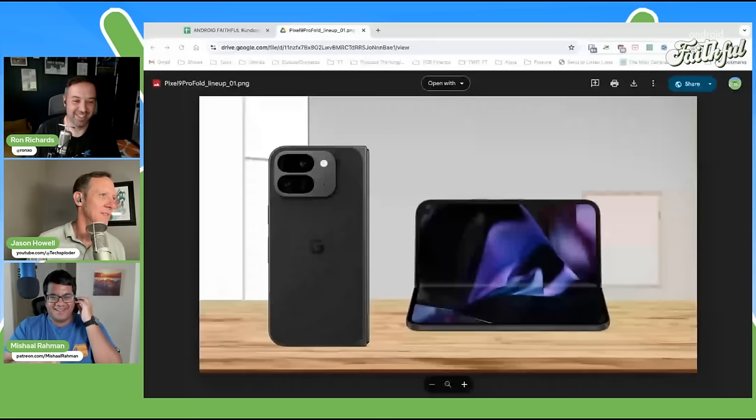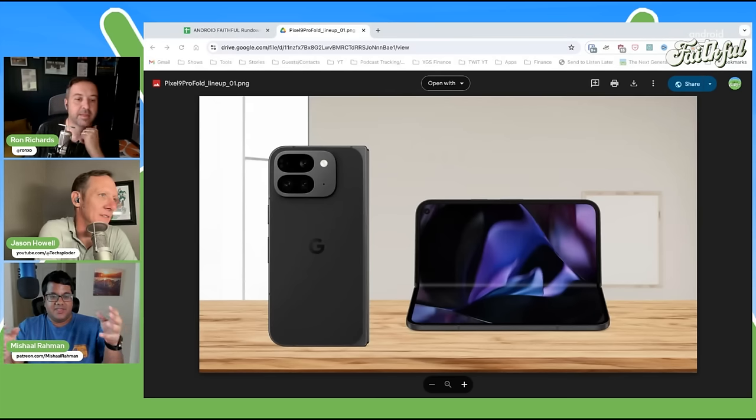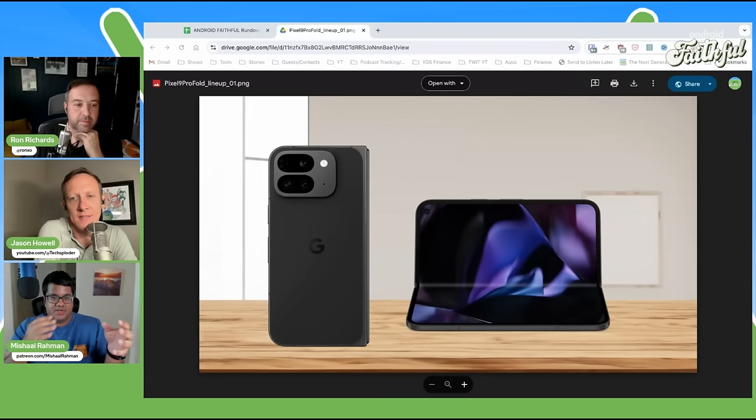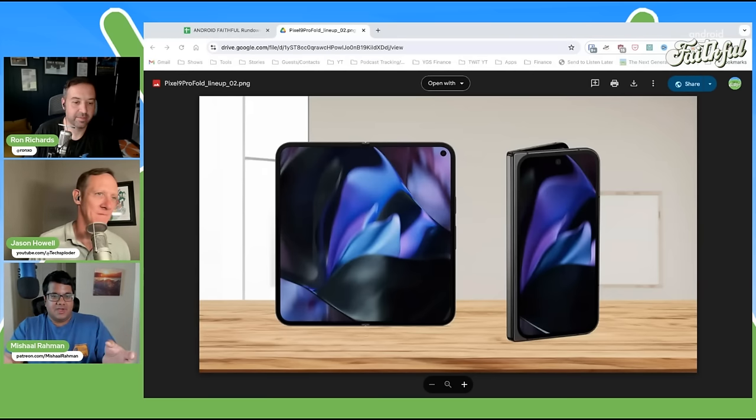The fold is a massive change from the first gen Pixel Fold. The first gen was really wide when it opened up — basically in landscape mode. This phone is much closer to a square when you open it up. It's significantly narrower on both the cover display and the inner display. It's also thinner. Google will say it's the thinnest foldable in the US market, which is fair. The thing that makes it a massive upgrade is not just the design, but the fact that it's upgrading from a Tensor G2 to a Tensor G4 — two generational jump.